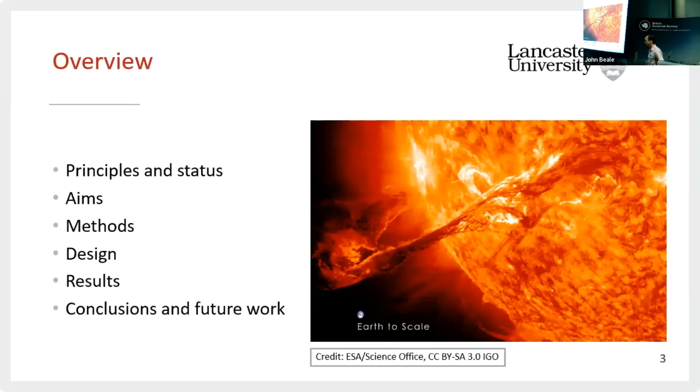This is the overview of my presentation. I'll introduce the principles and the status of the current system. Ground-level neutron monitoring has been done since the 50s, and it's my job to redesign that ageing and dying network. I'll address some of the aims, the methods we employed, present our initial design, some results, and then conclusions and future work — wrapping up the about nine months remaining of this project.